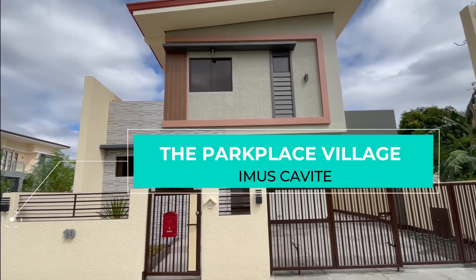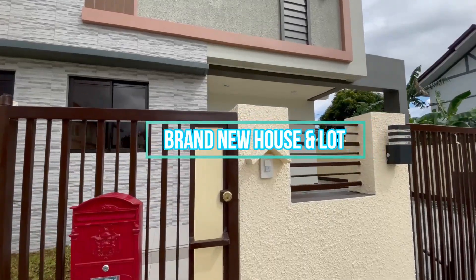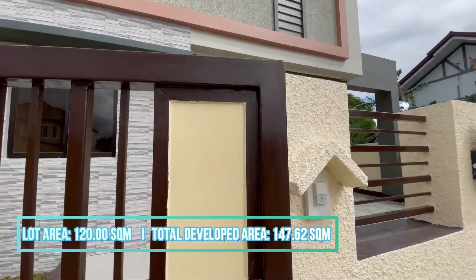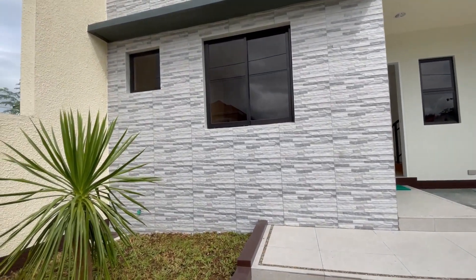Hello and welcome to our video tour of Park Place Village. Today we will take a closer look at one of their beautiful homes with a lot area of 120 square meters and a floor area of 147.62 square meters.